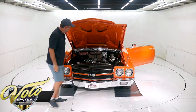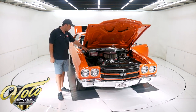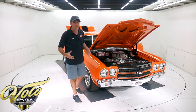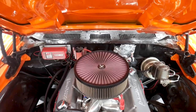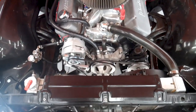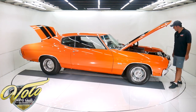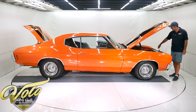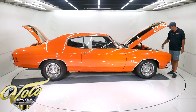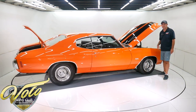Now it has some valve covers on it — Reher-Morrison race engines. I went on their website; they build race cars. I was told they built this engine, though I don't have anything to prove it. But it does have the big port heads, a polished Edelbrock intake, a big dual-feed Demon carburetor, Hooker headers, MSD ignition, a billet timing cover in front, aluminum pulleys, new alternator. It runs cool with an aluminum radiator, aluminum water pump, and dual electric fans.